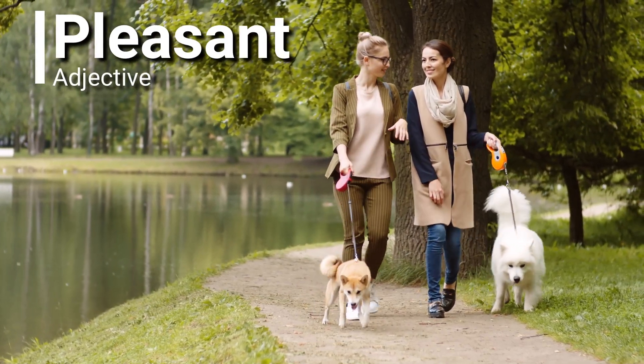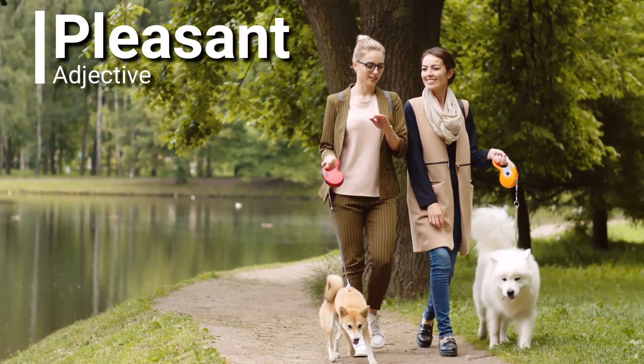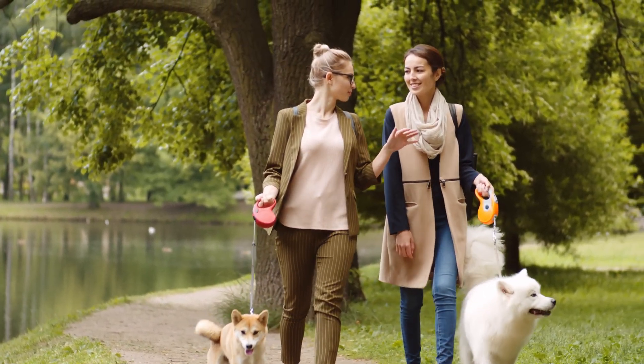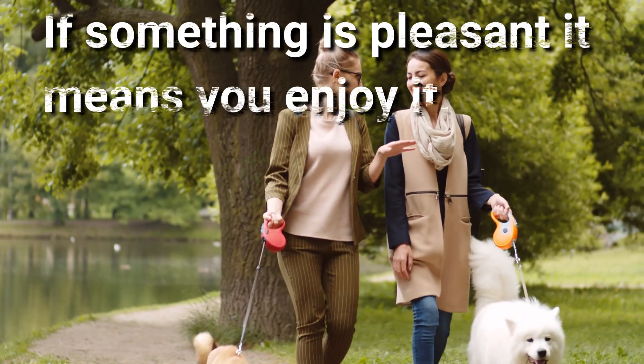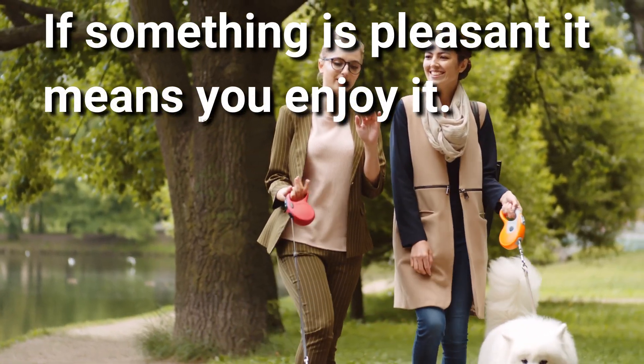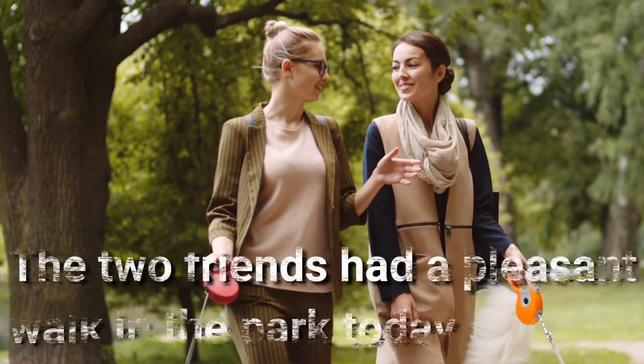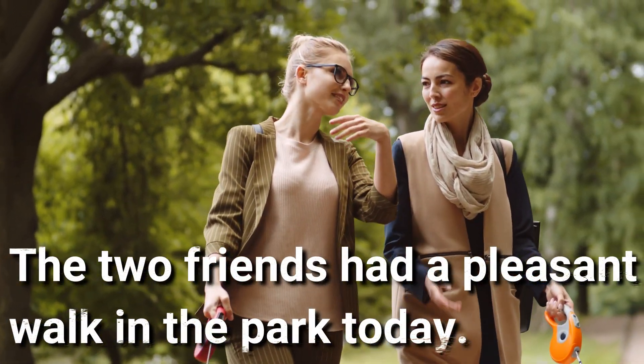Pleasant. Pleasant is an adjective. If something is pleasant, it means you enjoy it. The two friends had a pleasant walk in the park today.